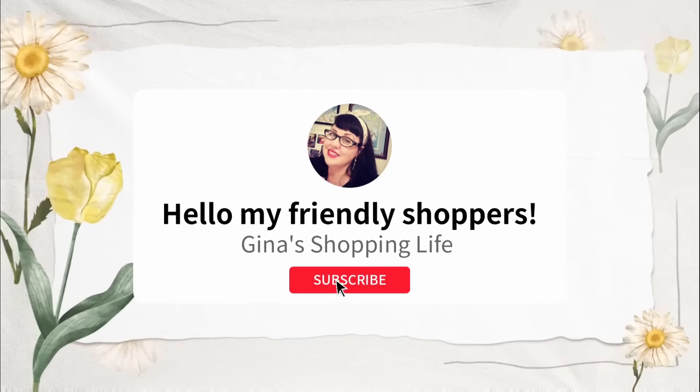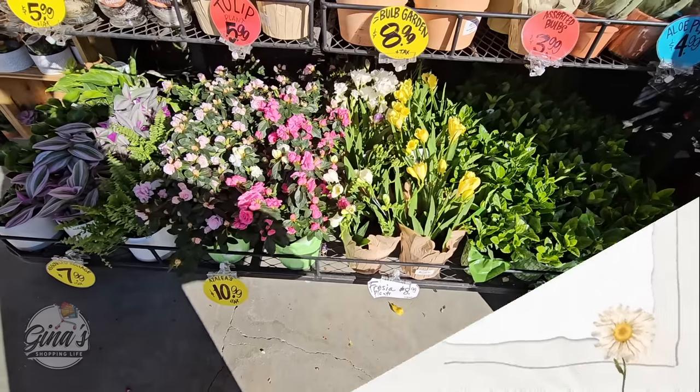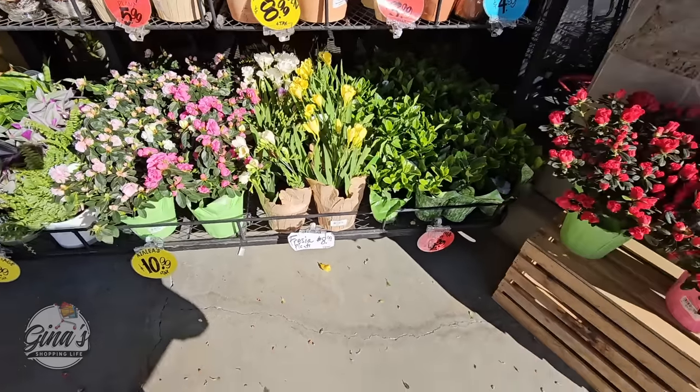Hello, my friendly shoppers, and welcome back. This is Gina, and this is My Shopping Life. I hope you're having a great day so far. We are back shopping at Trader Joe's.